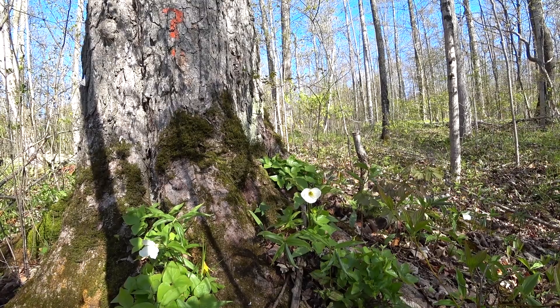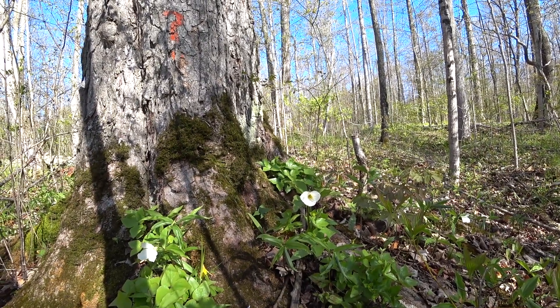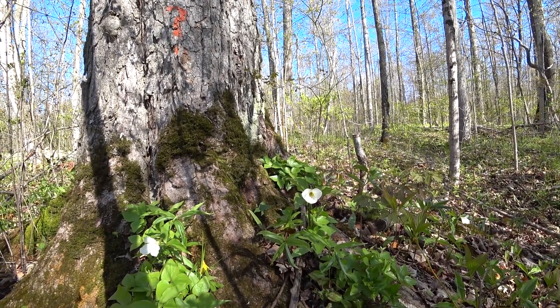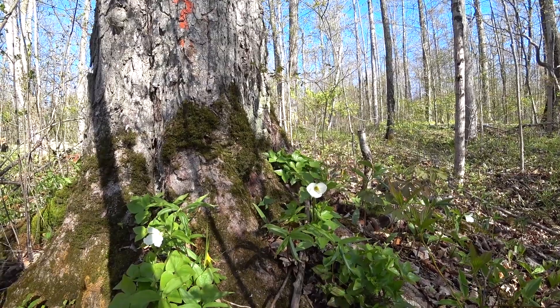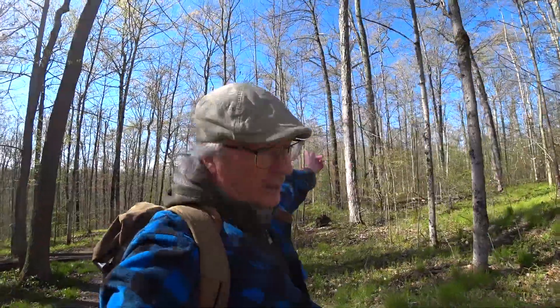That hepatica flower comes out way before the trillium — so it's got about one flower left on it, while this trillium is just starting. Really cool cycle. We've got red trilliums in the more acidic soil where all the pines were, and a whole bunch of white trillium here in the maple and beech woodlot.